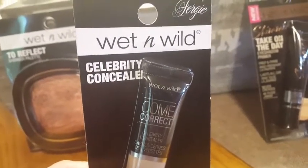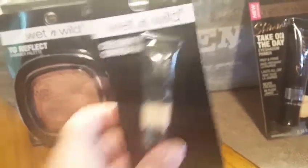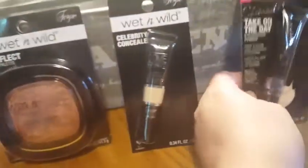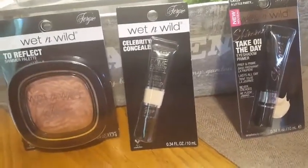This is just called Celebrity Concealer — it's a correction liquid. And then this is called eyeshadow primer. I've never used an eyeshadow primer before so I wanted to try it out. A lot of people on YouTube use it, so I'm gonna see how it works.